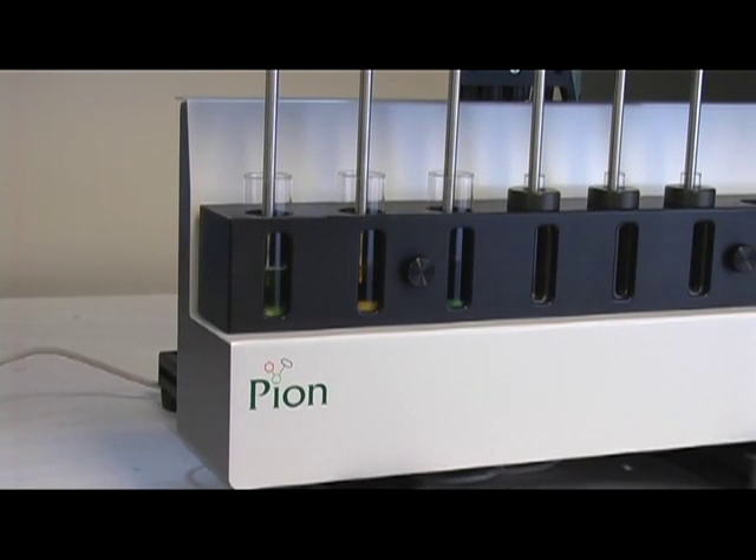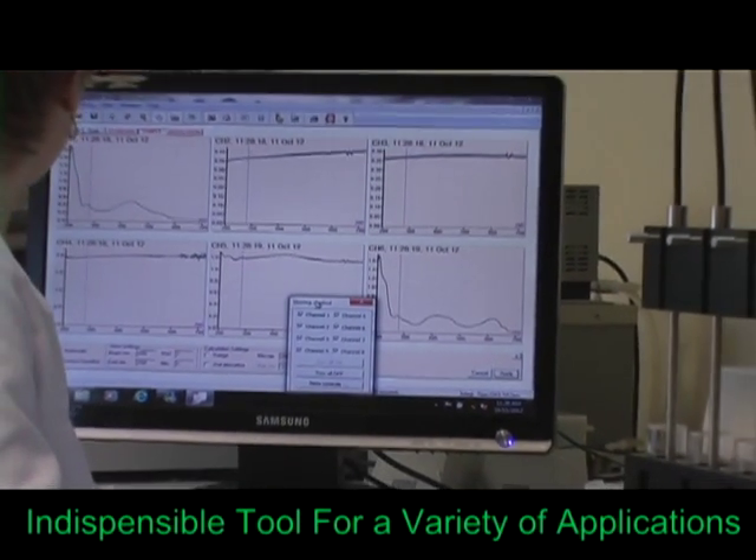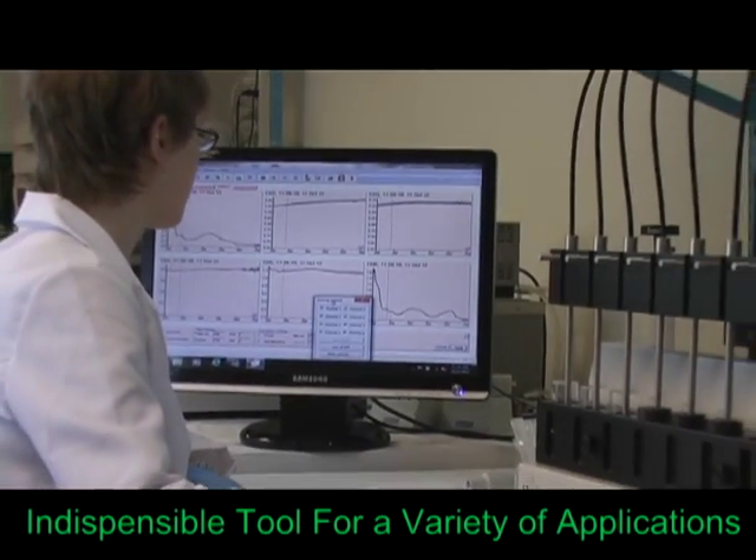Due to its ability of real-time concentration monitoring in the presence of turbidity, microdisc has proven to be an indispensable tool for a variety of applications.